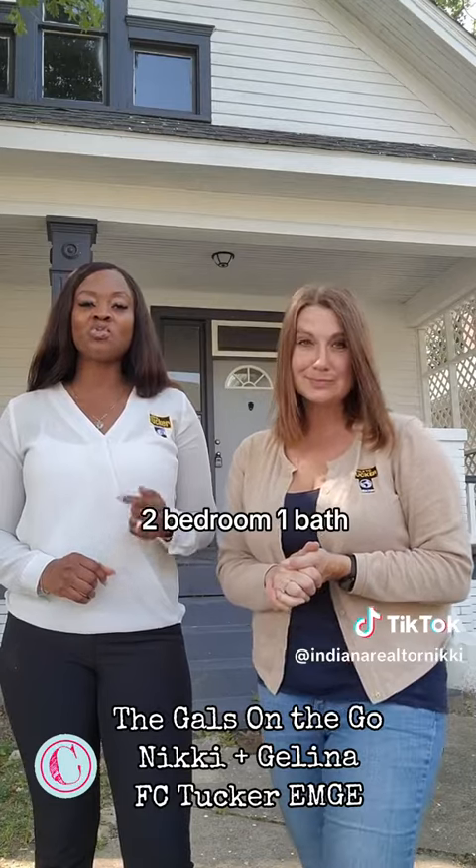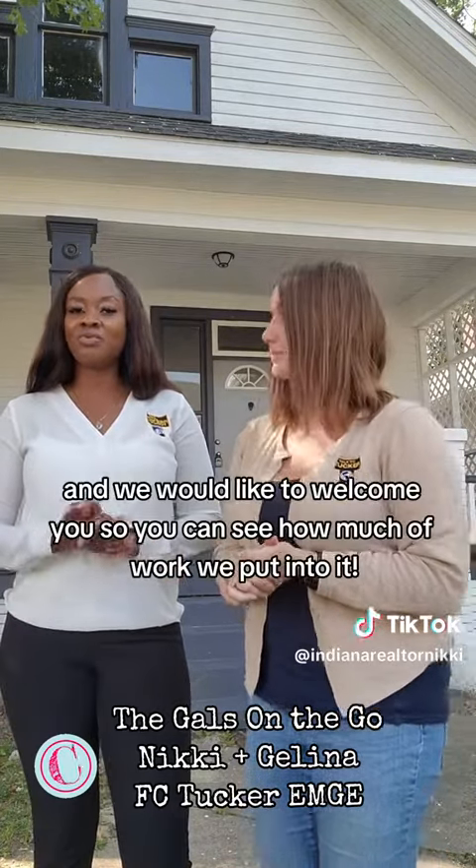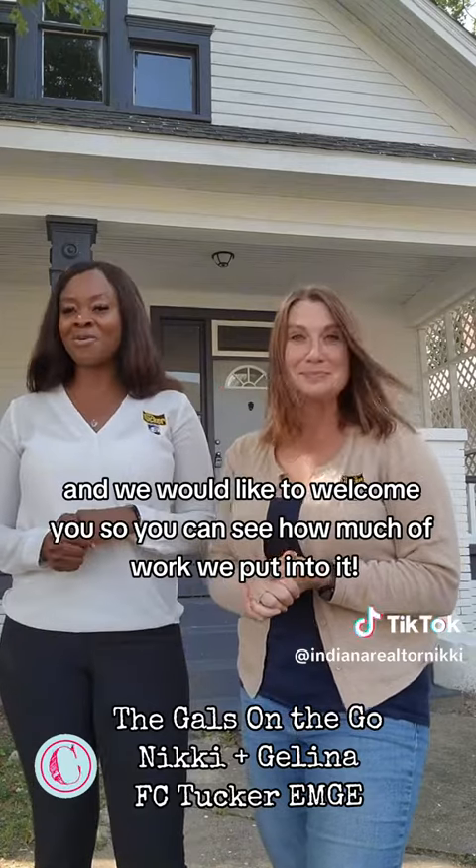817 Jefferson Avenue is two bedroom, one bath, fully remodeled from top to bottom. We would like to welcome you so you can see how much work we put into it. Let's check it out.